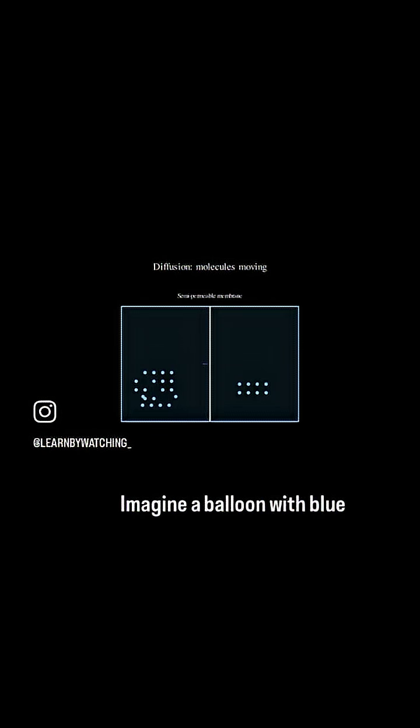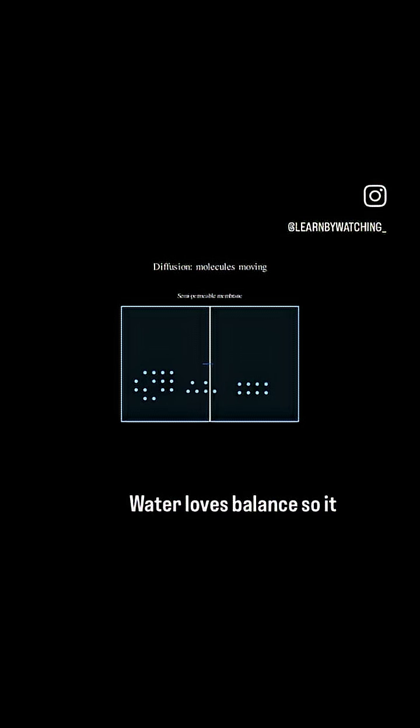Now, osmosis is a special kind of diffusion, but for water. Imagine a balloon with blue water dots inside, separated by a thin membrane. Water loves balance, so it slips through the membrane from where it's crowded to where it's thirsty, balancing things out without any drama.